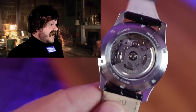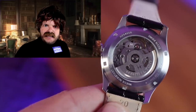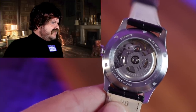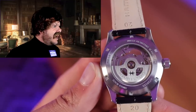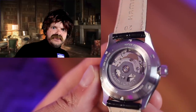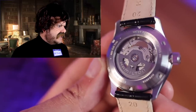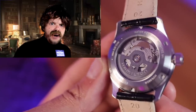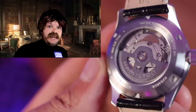Let's take a look at the case back — oh my gosh, an exhibition sapphire case back! This is absolutely beautiful. And 80 hours of power reserve — truly a remarkable engine to see in all its glory.